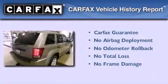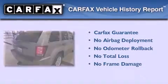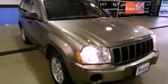Not to mention that this Jeep qualifies for the Carfax Buy Back Guarantee. Call or visit us right now and arrange your test drive today.